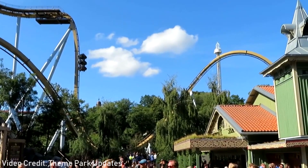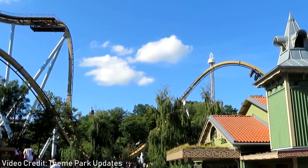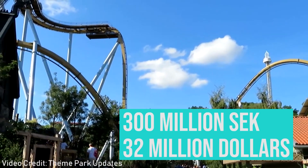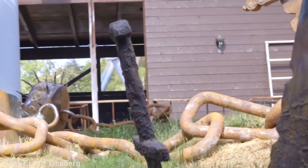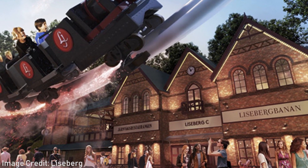Last year Liseberg debuted the dive coaster Valkyria, that marked the park's biggest investment ever, topping Helix, with a total cost of around 300 million Swedish crowns. Considering that, it should come as no surprise that 2019 is going to be a calmer year on the attraction side, with other exciting projects going on around the park instead.